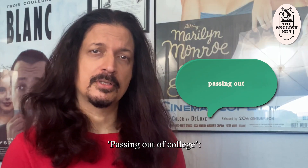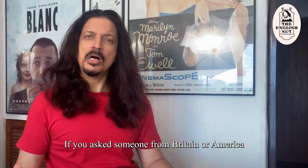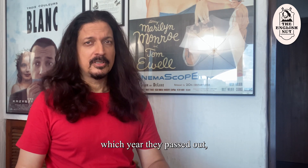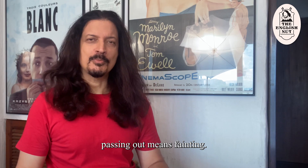"Passing out of college." In standard English this would be "graduating from college." If you ask someone from Britain or America which year they "passed out," they would be confused because for them "passing out" means fainting.